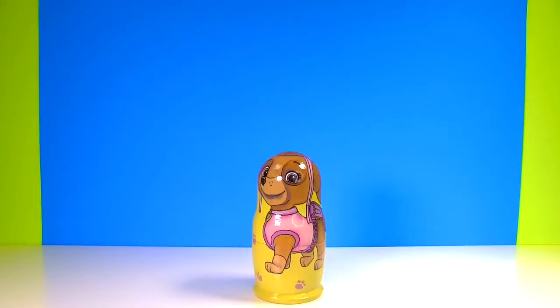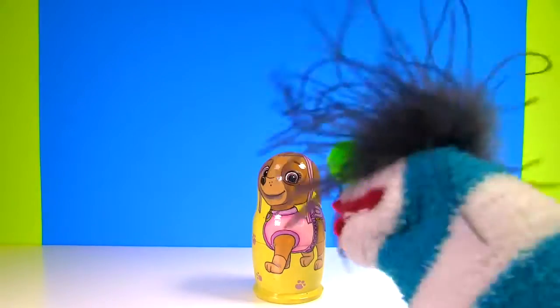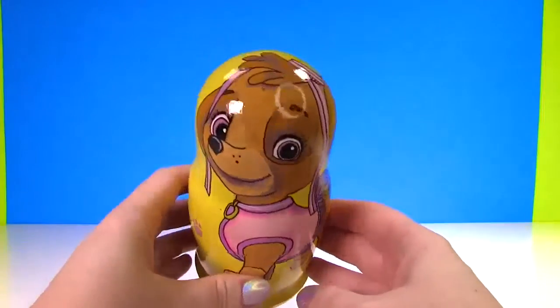Fizzy has a big surprise for you! Cool Fizzy! It looks like Skye! It is Skye! And there are even more surprises inside! Open her up! Okay, we will open her up!